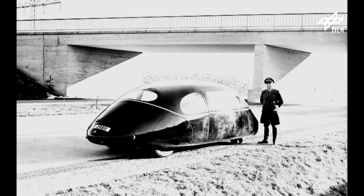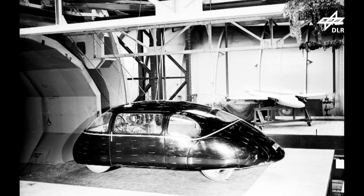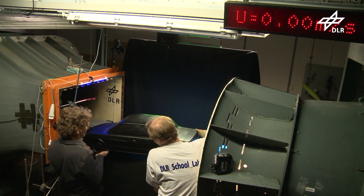That's when streamlining became a feature of automobiles. Their graceful rounded lines gave them a futuristic look. Back then it was the AVA in Göttingen, a predecessor of DLR, that set to work investigating their aerodynamics.